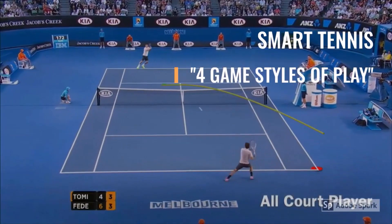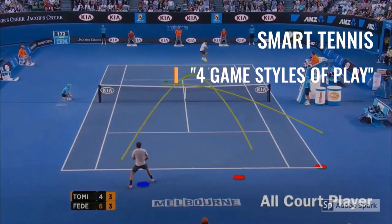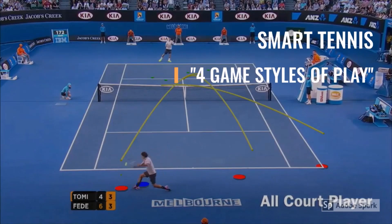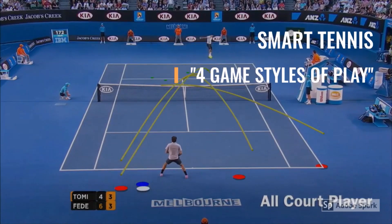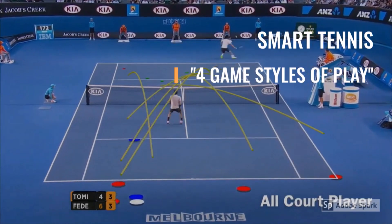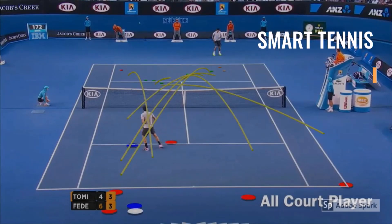Hello tennis fans around the world! Often we see different tennis players using particular strategies in order to win a match. We have a rough idea about what they are trying to do, but we are not sure 100%. According to Tennis Australia, there are four game styles used by players. In this video I'm going to explain them and show you the best professionals applying them.